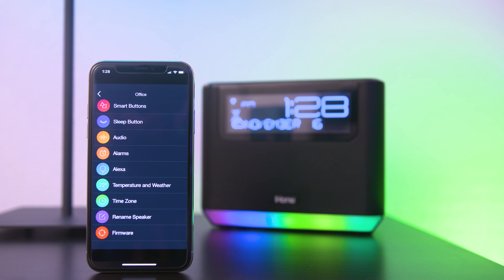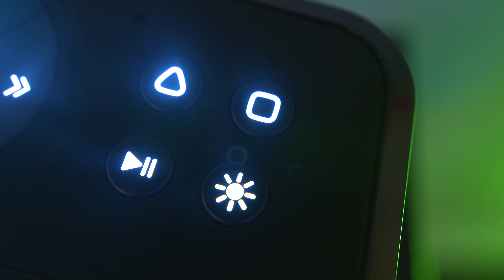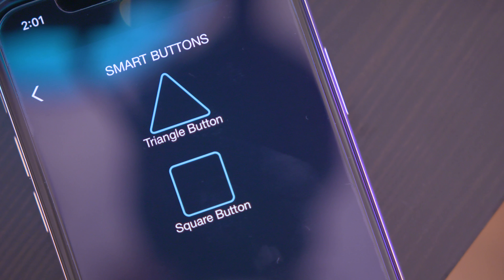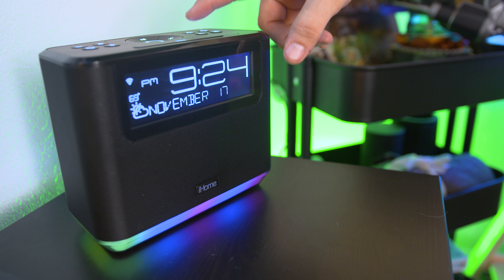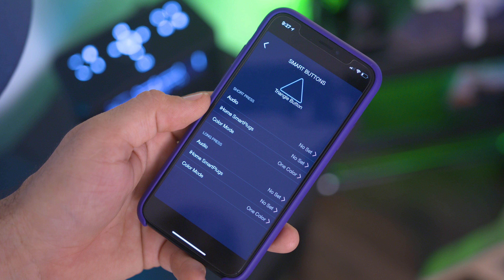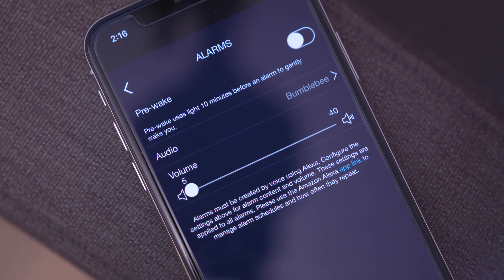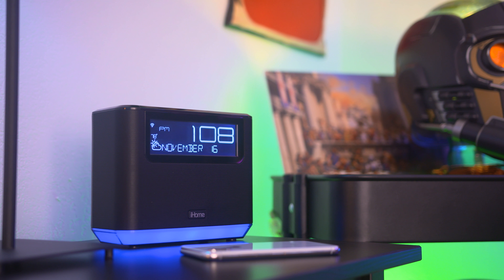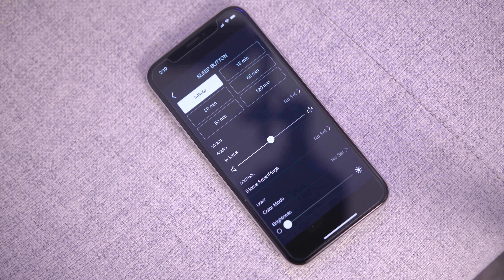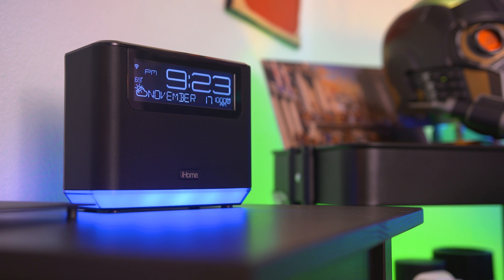It's definitely a step above an Echo in my opinion, and it also packs one-touch programmable smart buttons that can be set up for numerous actions like playing your favorite iHeartRadio station or Spotify music, changing the built-in lighting modes, and integration with iHome-specific smart plugs. As you'd expect from an alarm clock, it also packs premium features like programmable sleep modes that work with music streaming services, and even simply setting the alarm using your voice and Alexa.